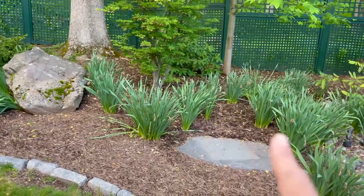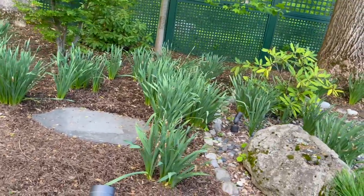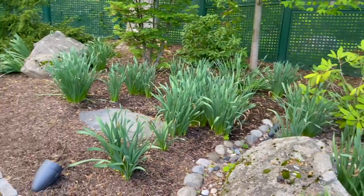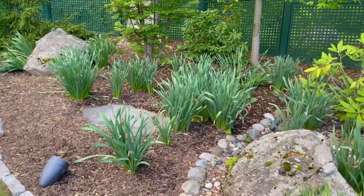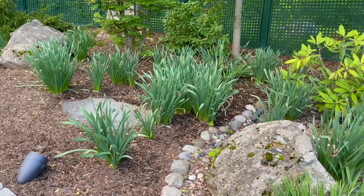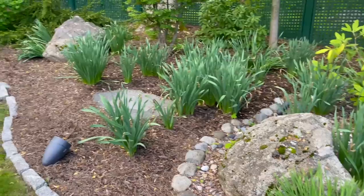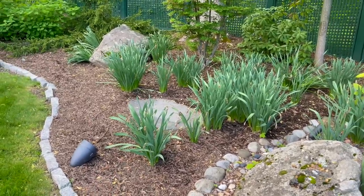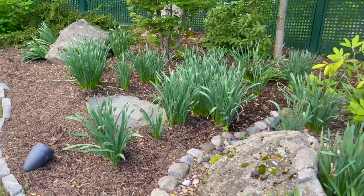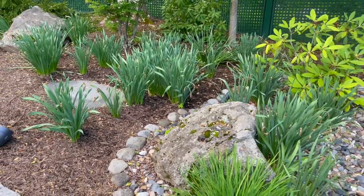These were all daffodils — they're all done. I've been getting asked a lot on Instagram what I'm going to be doing with them. I am just going to leave them be. If you cut the foliage back too early, you're taking away from next year's blooms, so really just leave them alone. If they bother you, plant some annuals or perennials in front of them to hide the dying foliage, but honestly I don't really mind them.